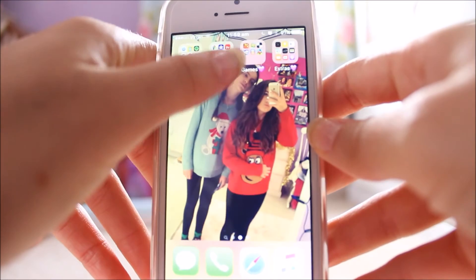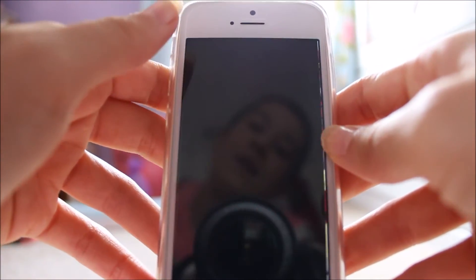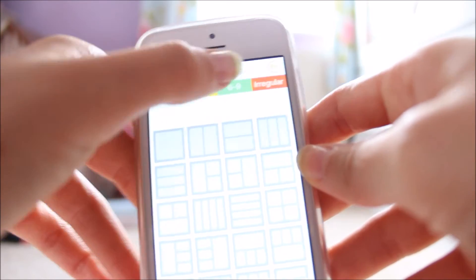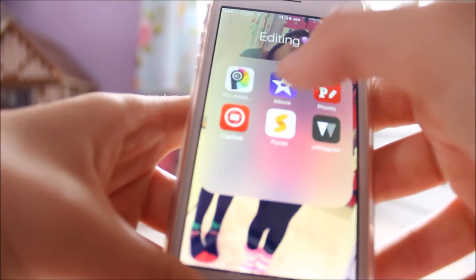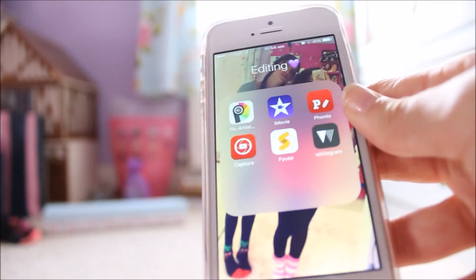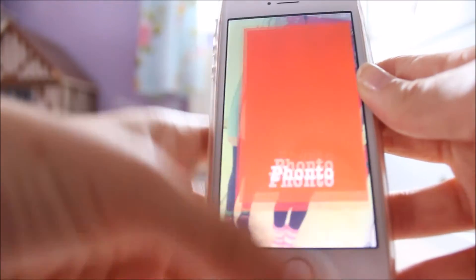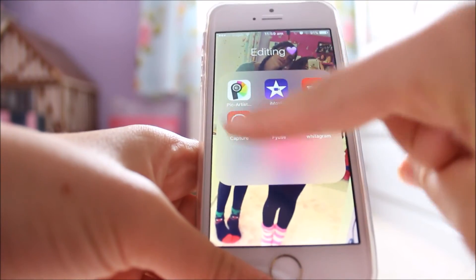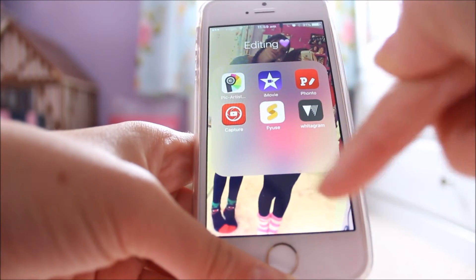Then I have another folder — Editing. The first one is Pic Artist, which is an app that lets you do collages. Then I have iMovie, which most people know — this is for if I'm doing a vlog, I can edit them on there. Then I have Fonto, which I used to make my thumbnails when I didn't have a good camera. And then I have YouTube Capture, which is basically a YouTube uploader — for my vlogs, I can just upload them from my phone.